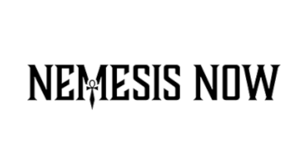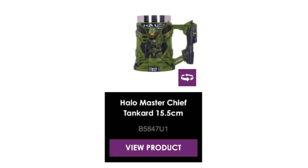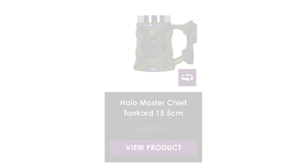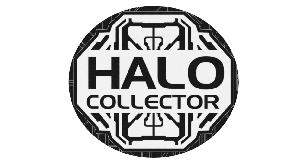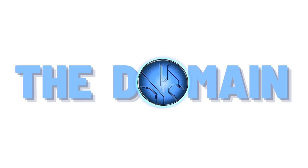Thanks to Nemesis Now for actually letting us talk about these products today and letting us film the footage. We really appreciate it and can't wait to work with you in the future. This bust box, helmet, and tankard are all going to be available soon, with pricing coming soon as well. Thank you so much to Halo Collector for letting me premiere all this footage today. Halo Collector and I are working in perfect harmony, and the future is bright for halocollector.com. Stay with The Domain for all your Halo collecting needs.